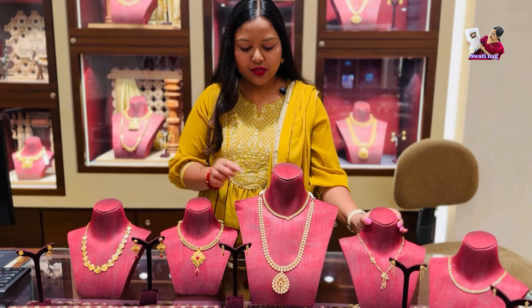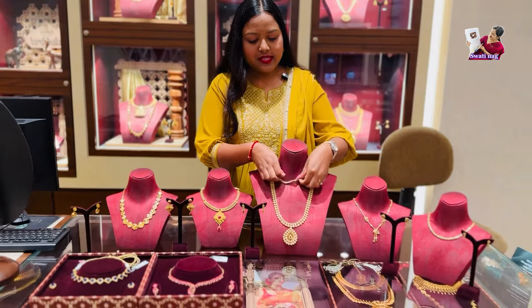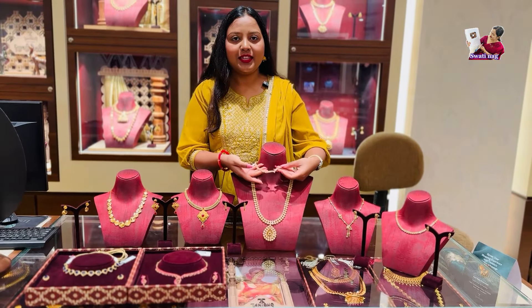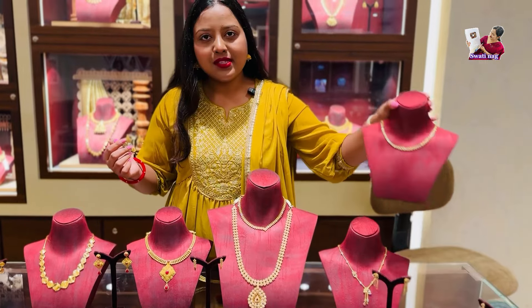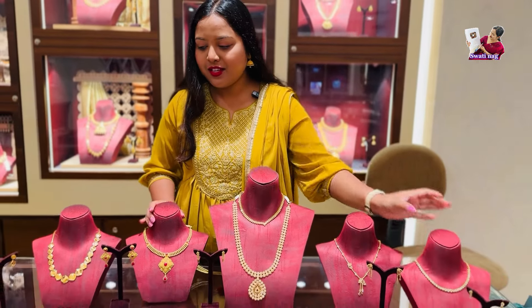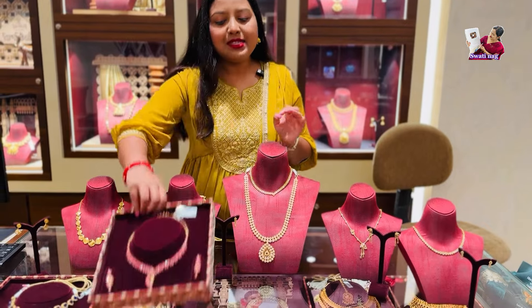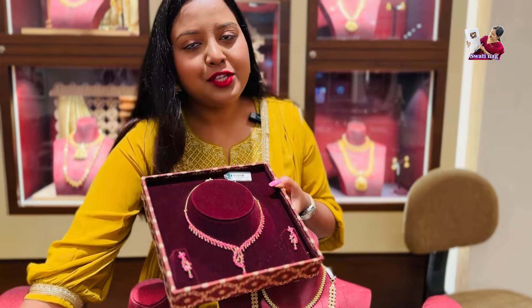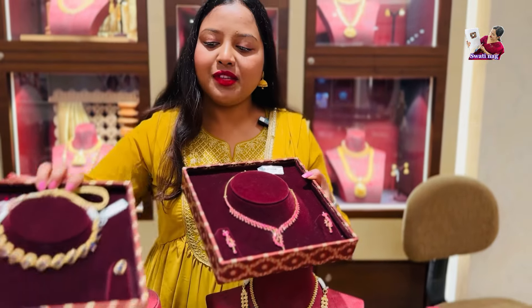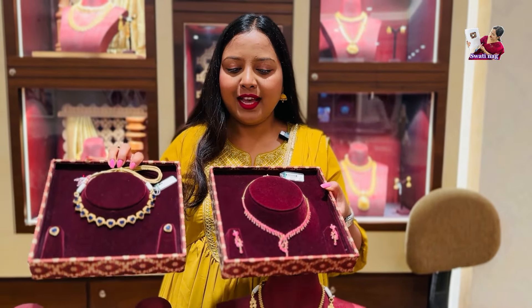You will be able to see a masterpiece in lightweight which is made in a heart shape. You will also be able to see a round circle shape. There is a lot of mix-up collections. I will share a piece of ruby and a piece of blue sapphire — it will be very colorful.